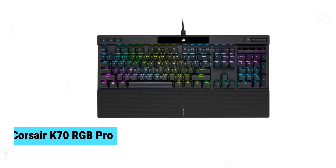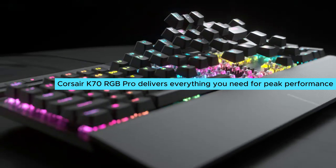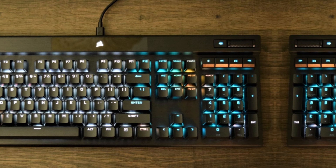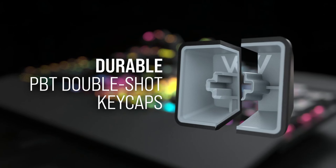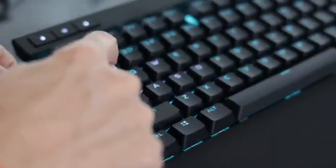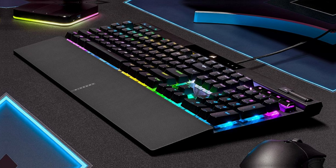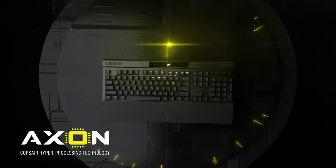At number two, we have the Corsair K70 RGB Pro, the best wired gaming keyboard. The Corsair K70 RGB Pro delivers everything you need for peak performance. As an upgrade from the K70 RGB MK2, it comes with optical mechanical switches that ensure faster actuation, letting you react quicker in intense gaming moments and giving you a serious edge. Polling rates soar up to 8,000 Hz, making for ultra-responsive gameplay. With anti-ghosting and N-key rollover, every keystroke registers perfectly, eliminating missed inputs. Dedicated media keys let you adjust volume or skip tracks without breaking concentration, keeping you in the zone.